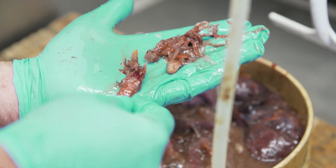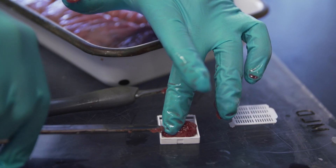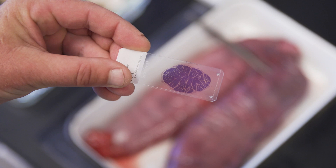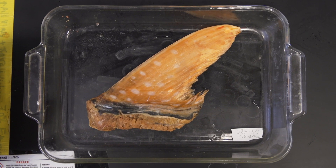We're also collecting ovaries so that we can look to see when and where they're mature and at what size they're mature. And the fin clips allow us to do genetic analysis — they provide DNA.